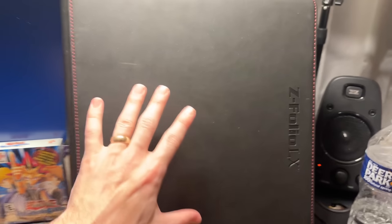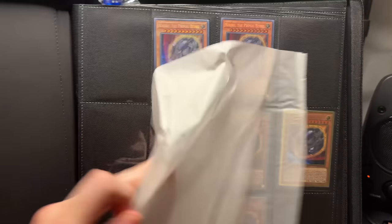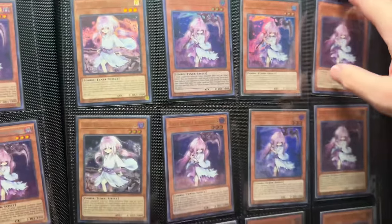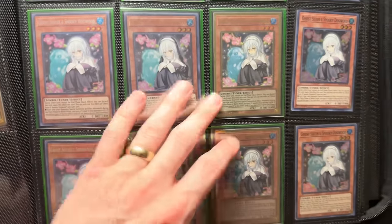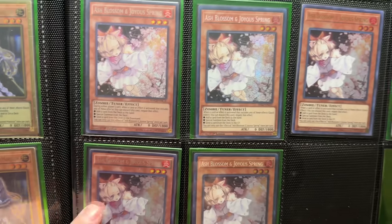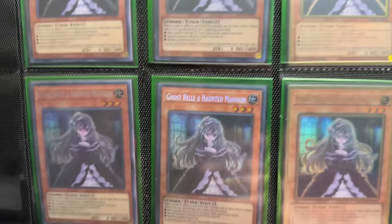Now we have a Z-Folio, which is like the biggest binder I've ever seen. It's a four-pocket — that's why there's a random die sitting at the top. We have the Nibiru page — this feels like the hand trap page. So difficult to record, but a lot of Ghost Reapers and Winter Cherries. Ghost Ogre and Snow Rabbit — beautiful, lots of different alternate arts and versions. Ghost Sister and Spooky Dog — 12 of them, four play sets worth. Then the Ash Blossom — beautiful, and the Maximum Crisis versions are all first edition.